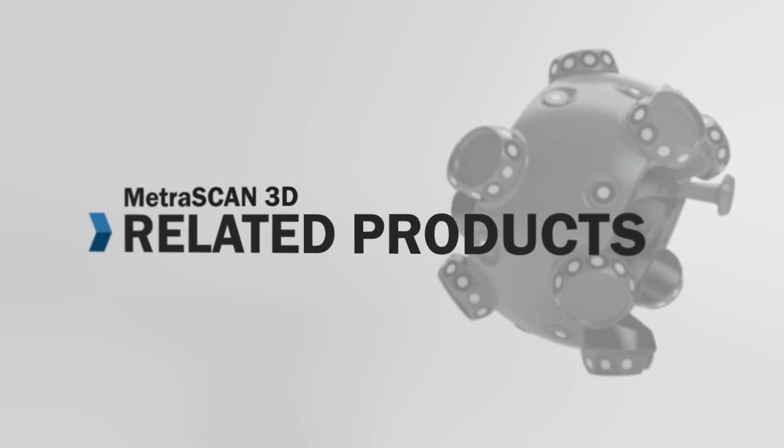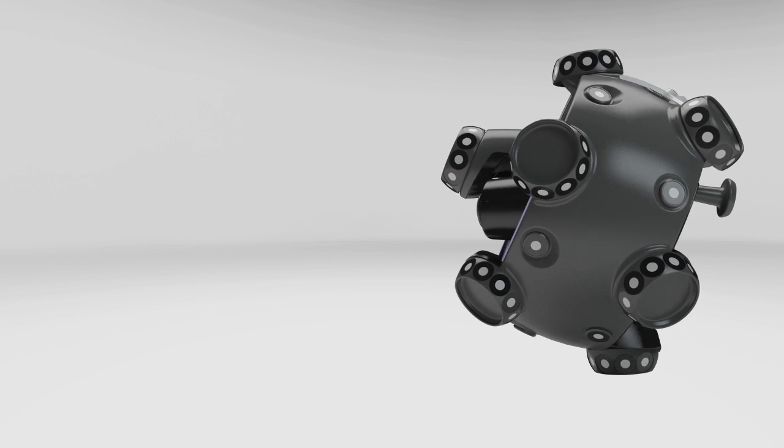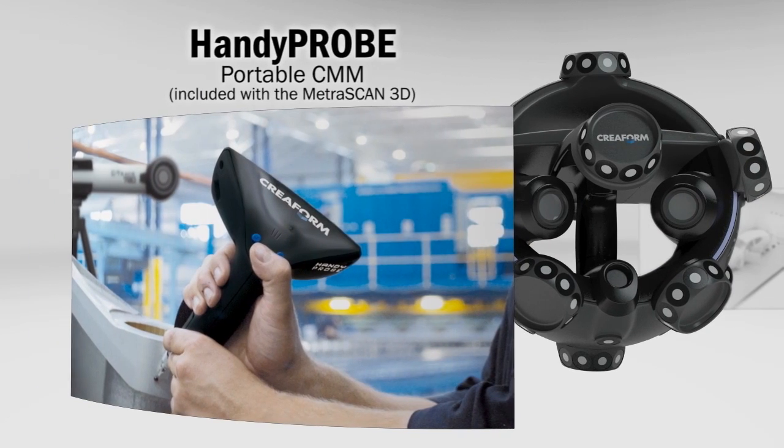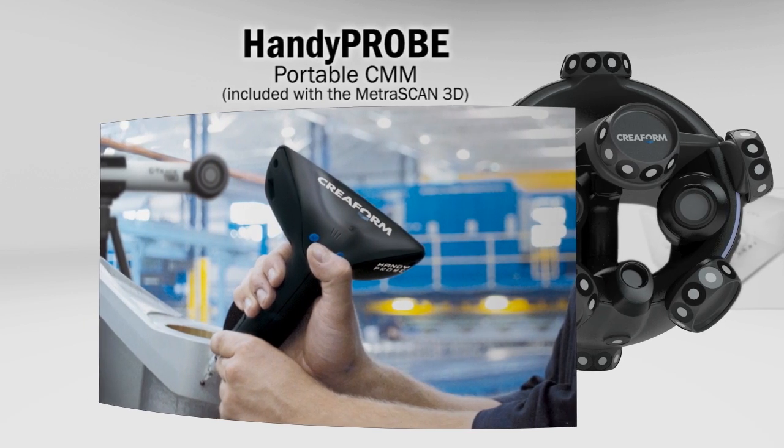Depending on your needs, the MetraScan 3D can be enhanced with other CREOFORM technologies. When you need to probe parts, simply use the handy probe CMM that comes with the MetraScan 3D solution.